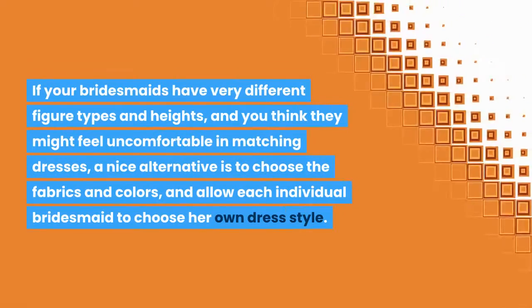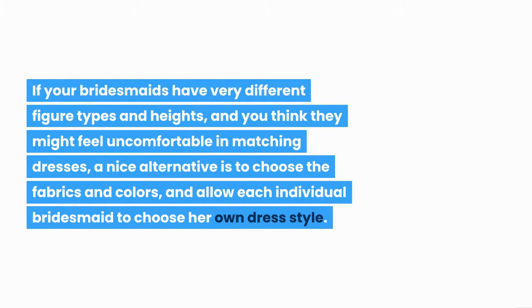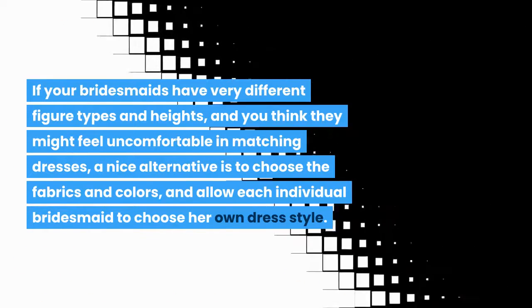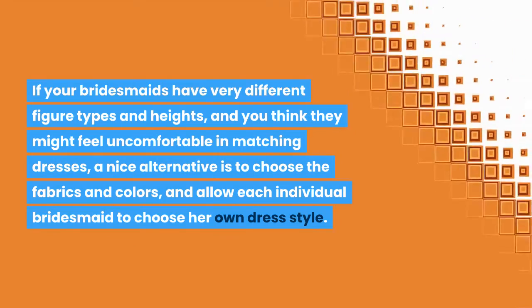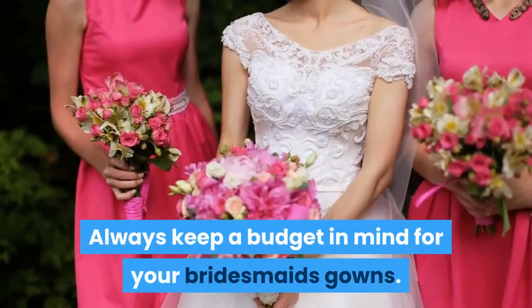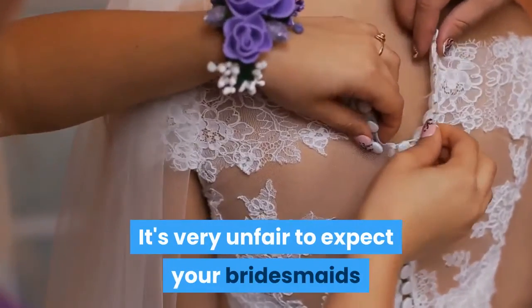This is never an easy task, but empire waists and A-line or princess skirts will tend to suit most shapes and sizes. If your bridesmaids have very different figure types and heights and you think they might feel uncomfortable in matching dresses, a nice alternative is to choose the fabrics and colors and allow each individual bridesmaid to choose her own dress style.